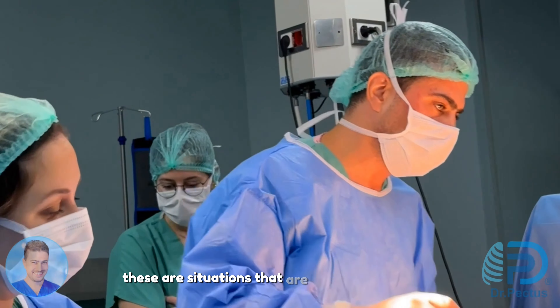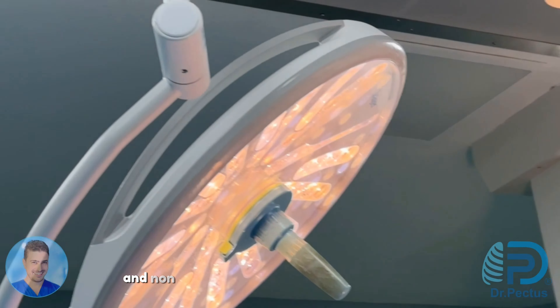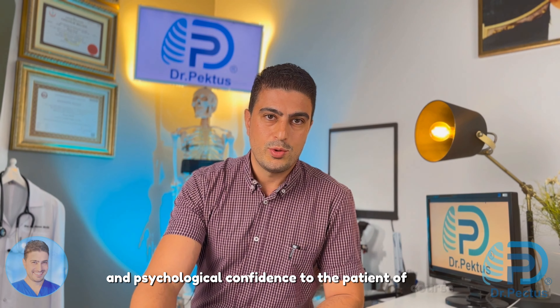These are situations that are more of a necessity than the patient's preference, and these non-aesthetic treatments also add aesthetic and psychological confidence to the patient, of course.